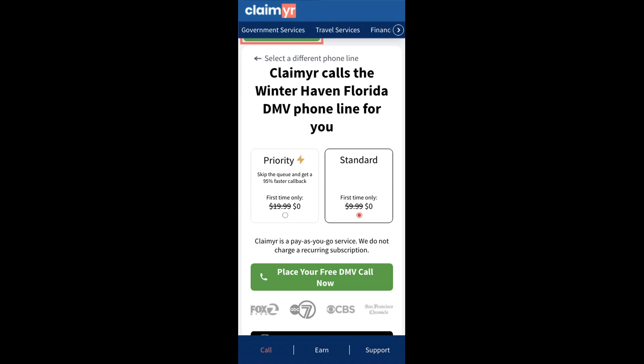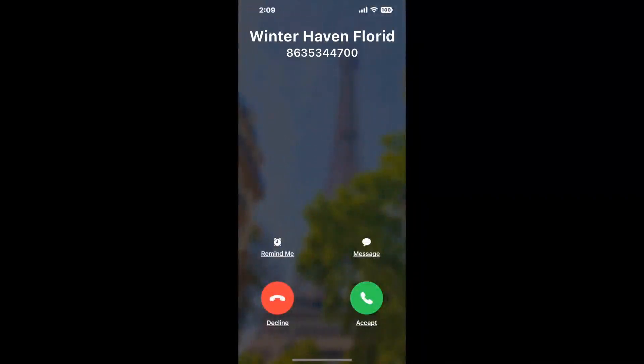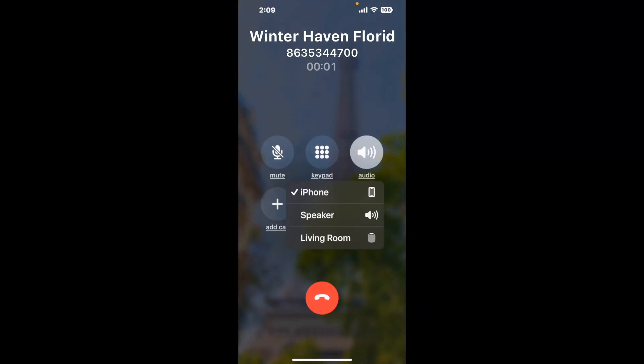Claimer can automatically call any phone line for you. It'll connect you directly to a human at Winterhaven, Florida DMV. It dials the number and stays on hold for you while it waits for an agent to take the call. When it detects an agent, it'll send the call to your phone.